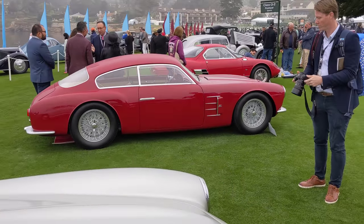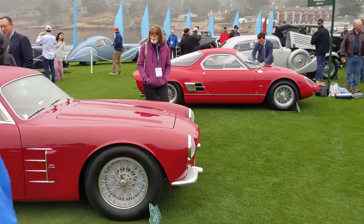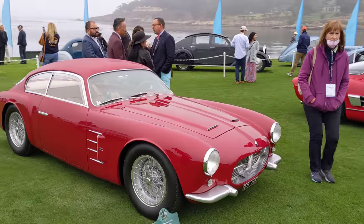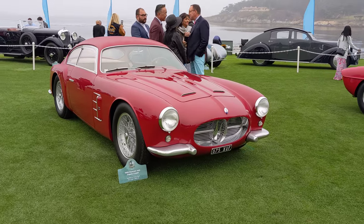Maserati A6G — love the design on these. This one was restored by my friends at RX in Vancouver. So kind of a hometown car.